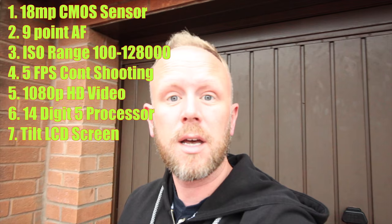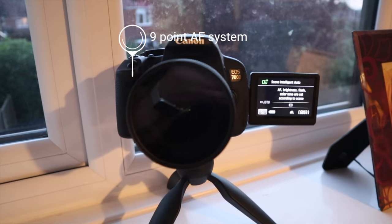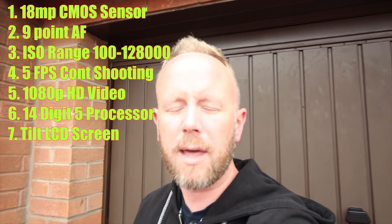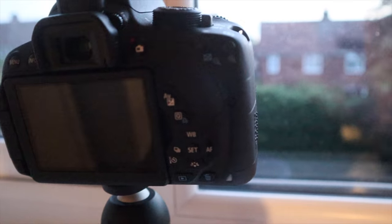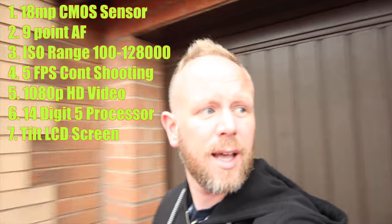I thought I'd do a little bit of video to show you how capable this camera is. A few tech specs for you before we start: it's got an 18 megapixel CMOS sensor, a nine-point face detection autofocus — it hasn't got the dual pixel autofocus, bear in mind this is a five-year-old camera. It has an ISO range of 100 to 128,000, can shoot five frames per second continuous shooting, and the video is 1080p full HD. There's a 14-bit DIGIC 5 processor in there for auto tracking.